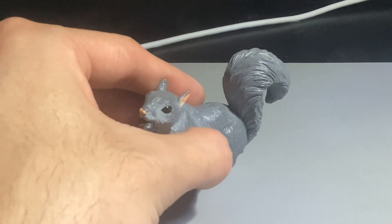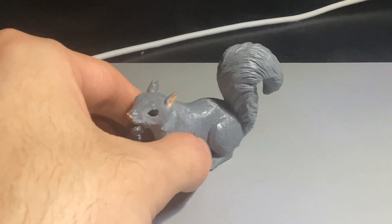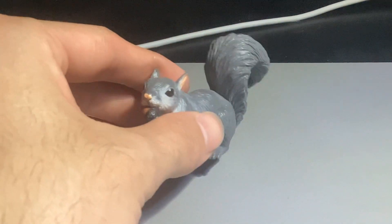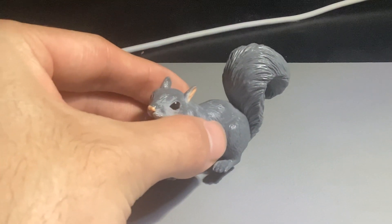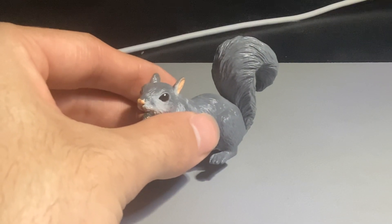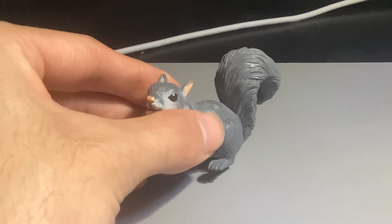Eastern gray squirrels are very common. They mainly reside on the eastern side of the U.S. and Canada, and they've been imported to Europe where they're actually considered an invasive species — meaning a species that's not in its normal habitat and is causing havoc, disrupting the ecosystem of that habitat.